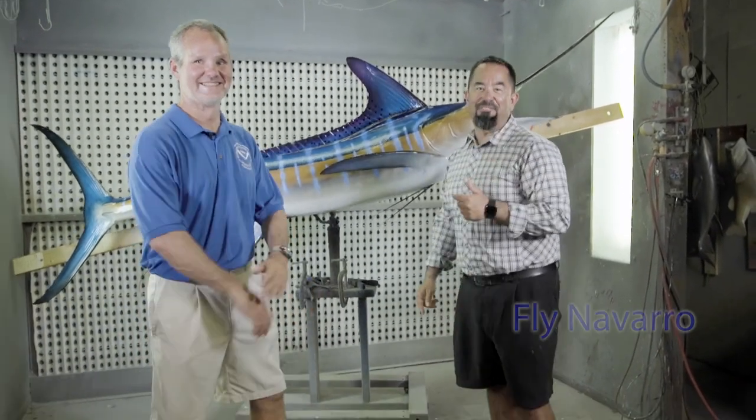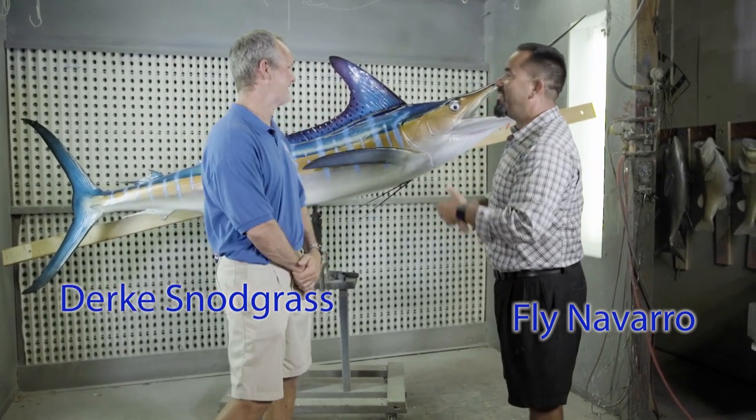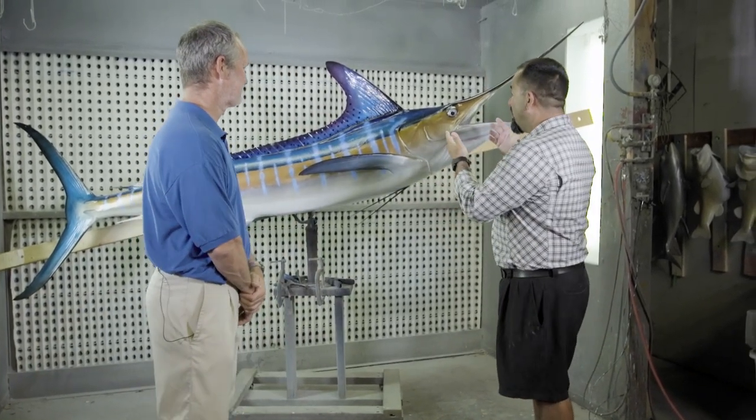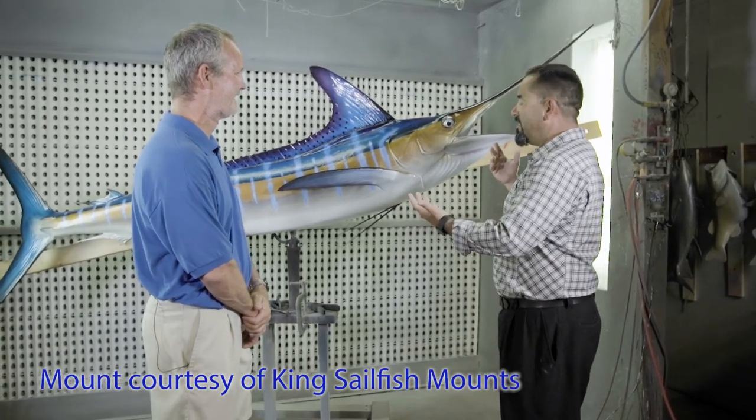We're back here. I am Fly Navarro with Fly Zone Fishing, here with Dirk from National Marine Fisheries Service. Dirk, what do we have here? Looks like we got a striped marlin.